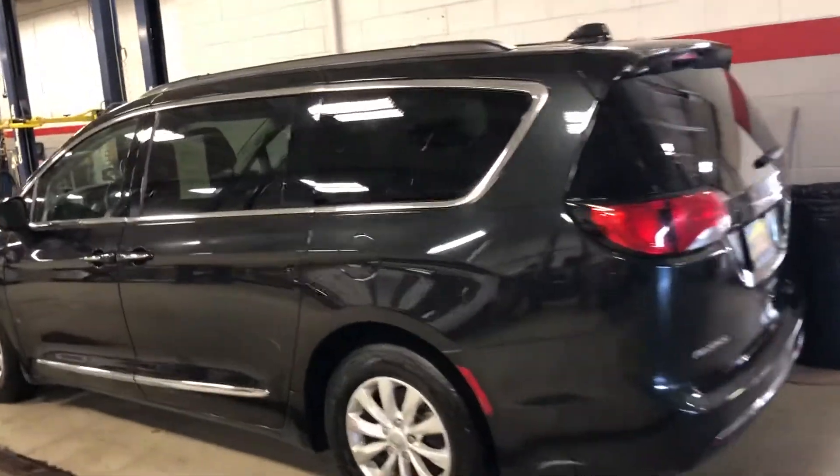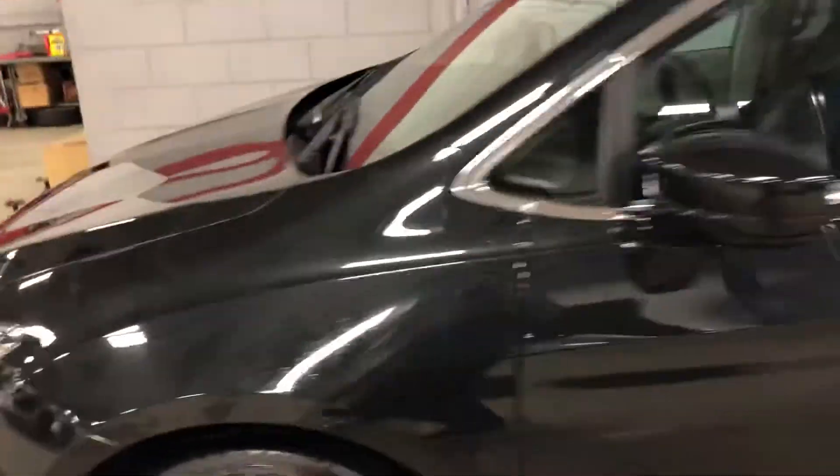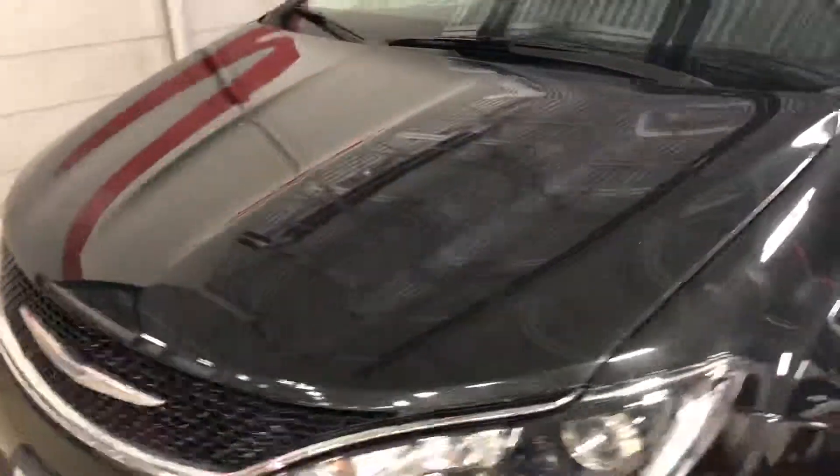Hey, it's Jayden over here at Max Madsen's Aurora Mitsubishi. I've got the 2017 Chrysler Pacifica Touring L here for you.